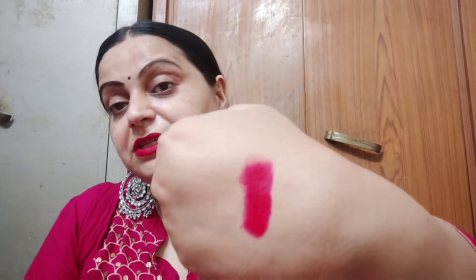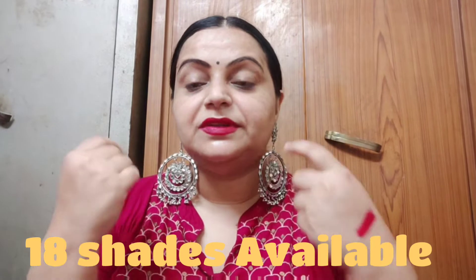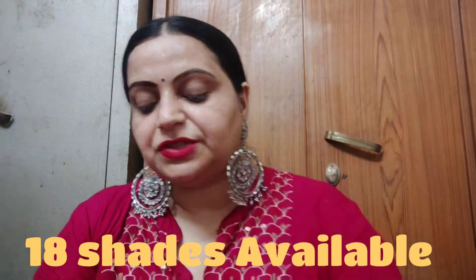I like this — it is ₹299. It is vegan, cruelty-free, dermatologically tested, and transfer-proof, but once you eat it will come off your lips. This is the first color.